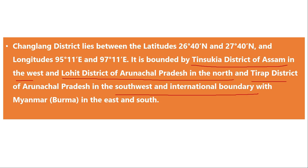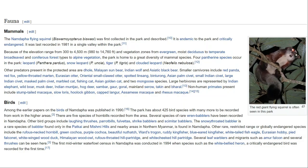The Namdapha flying squirrel is special because it is endemic — found only in this local area — and is critically endangered with a very small population.